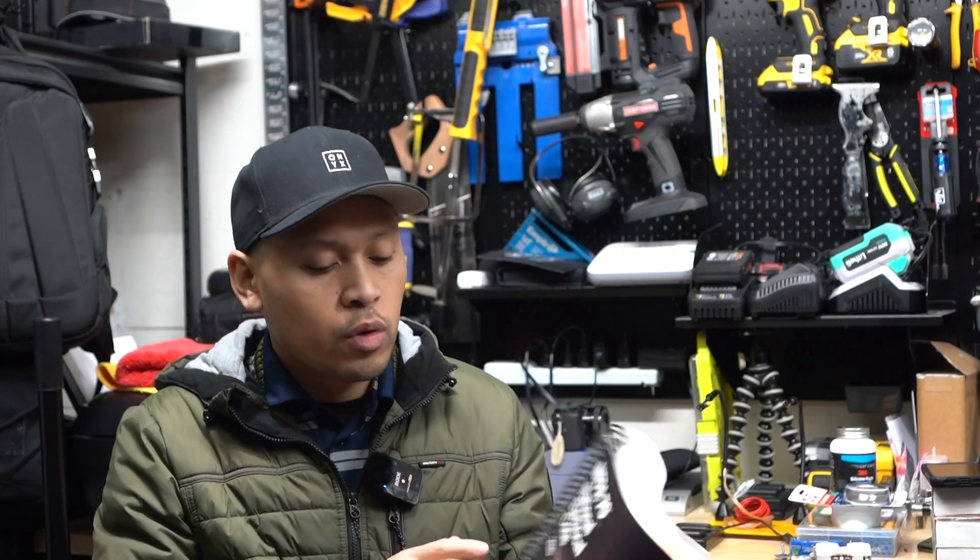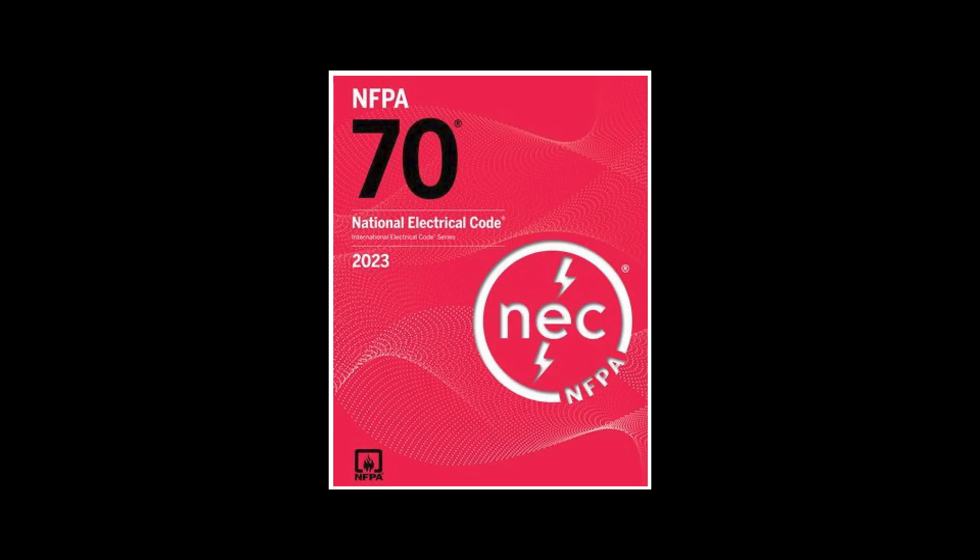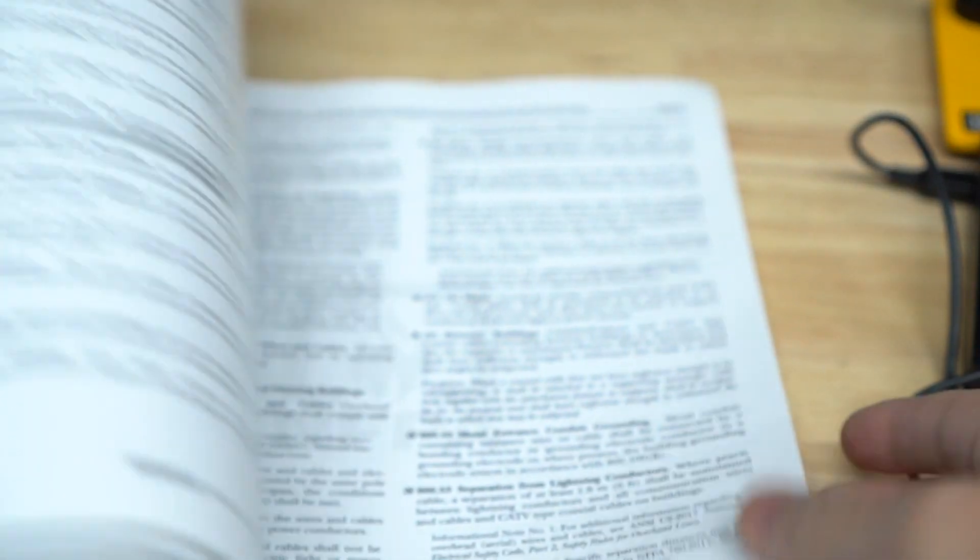Well, before you do anything, it's a good thing that you tuned into this video because I'm going to show you what it says on the NEC electrical codebook. If we flip through it, you're not going to find it in here.